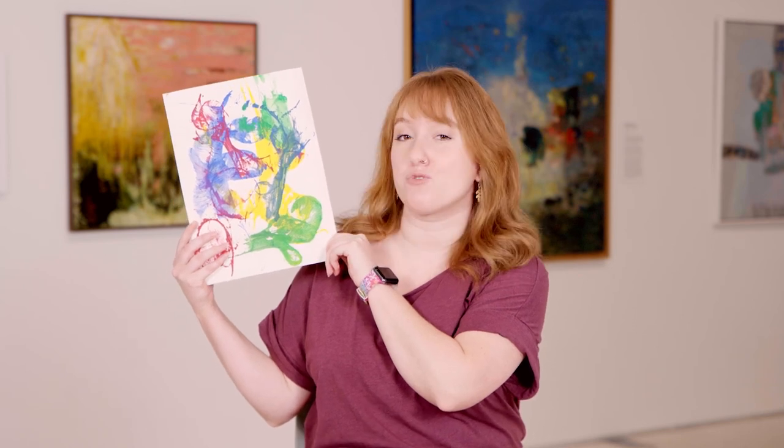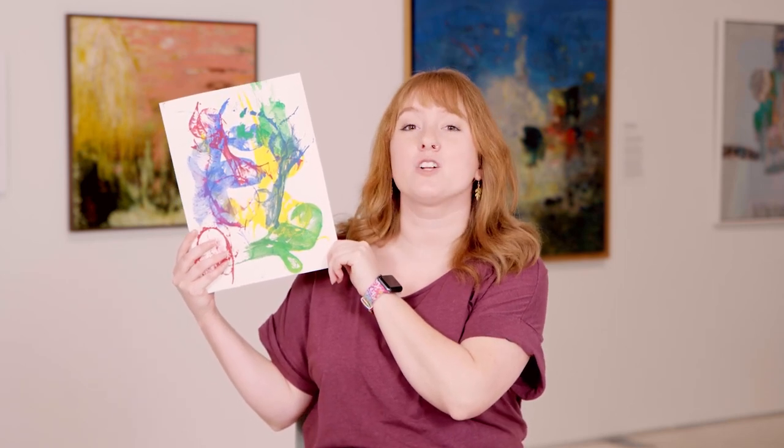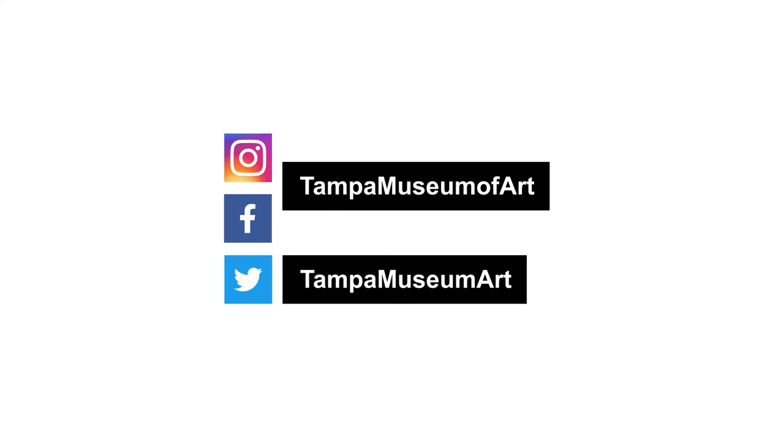Now it's time for you to be inspired and create your own abstract art. I created mine using paper, string, and paint. Remember, when you're creating, have fun — there's no pressure. Focus on the colors and the shapes and the feeling behind making your painting. Instructions for this activity and suggestions for more ways to engage can be found on our website. Be sure to share your wonderful creations with us on any of our social media platforms. Thank you for learning and creating with us here at the Tampa Museum of Art, and we'll see you next time.